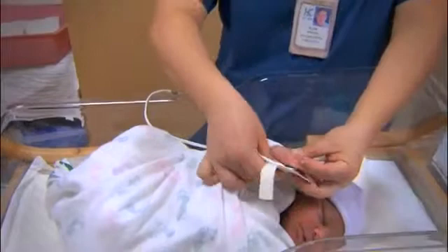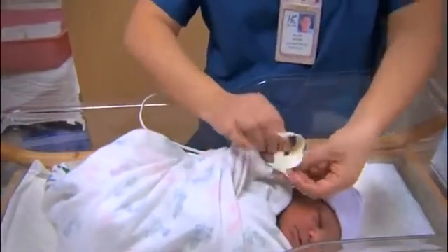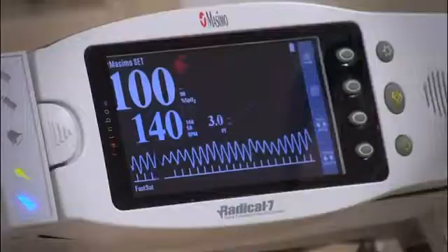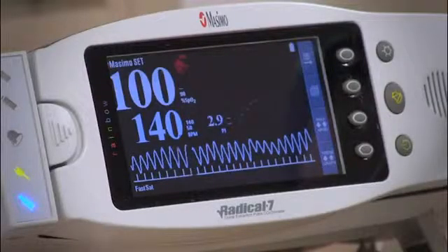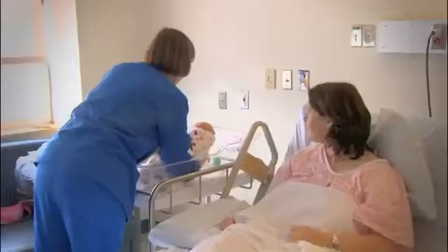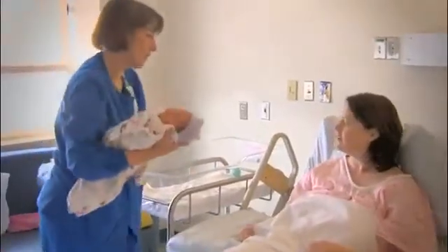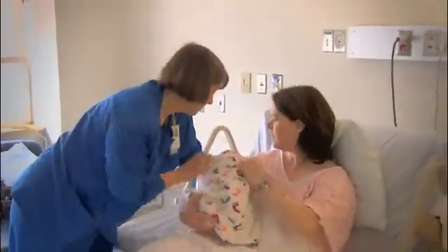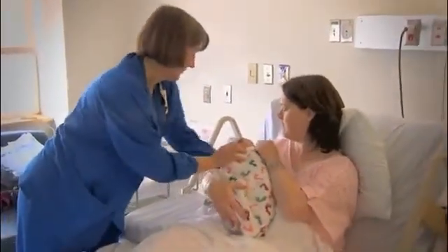Pulse oximetry, called Pulse Ox for short, is a simple, painless, and non-invasive test that measures the pulse rate and the percentage of oxygen saturation of hemoglobin in the arterial blood. Developed in the 1970s, it has quickly become the standard of care in most inpatient units and is often thought to be the fifth vital sign.